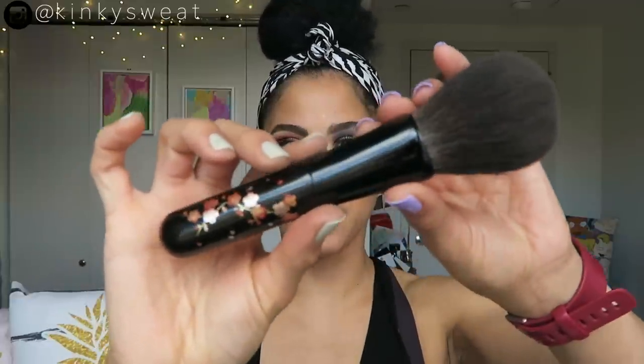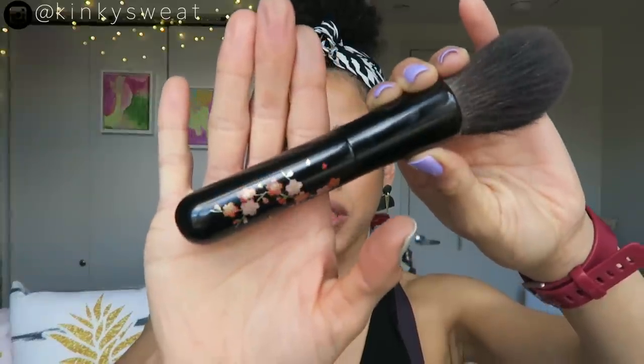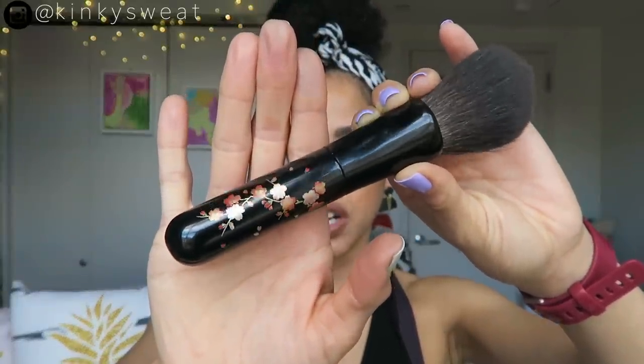The first brush I want to show is the Chikuhodo Horo Maki A2. If you see this beautifully painted handle, the detail on the wood is phenomenal — it just makes it a work of art. I don't even want to use this brush sometimes, but I better because it's expensive.